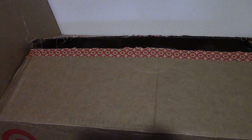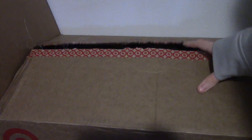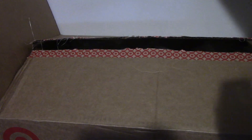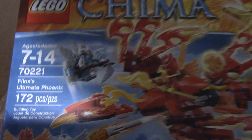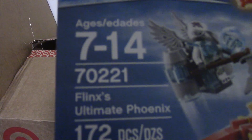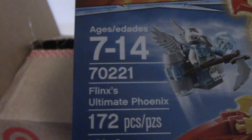Then we have — now, I couldn't get the Shadow Blazer, but my mom did let me get this one. We have Flink's Ultimate Phoenix, set number 70221, Flink's Ultimate Phoenix.